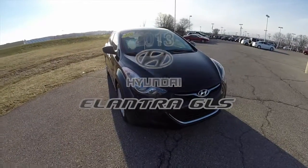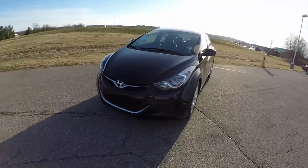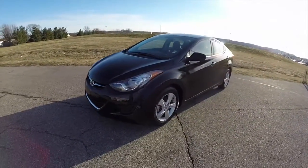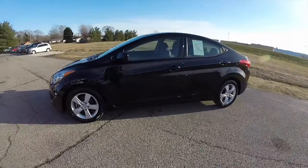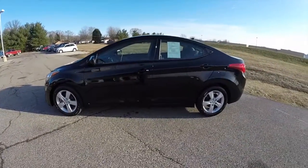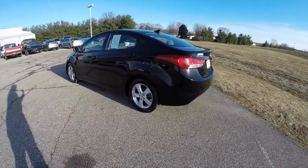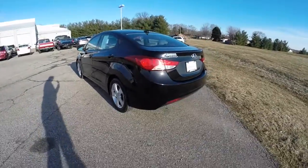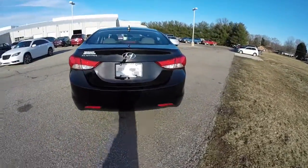Hello everyone. Today we're going to take a quick walk around look at this 2013 Hyundai Elantra GLS. This Elantra is in midnight black. It has the premium grey cloth upholstery. It is powered by a 1.8 liter 4 cylinder engine. It has a 6 speed shiftronic automatic transmission.